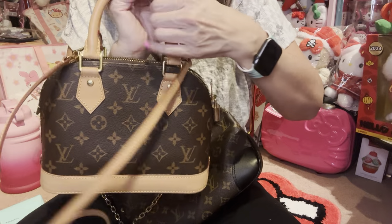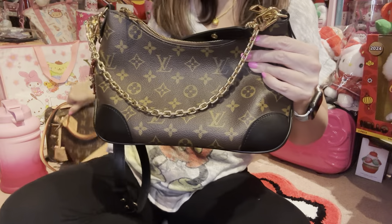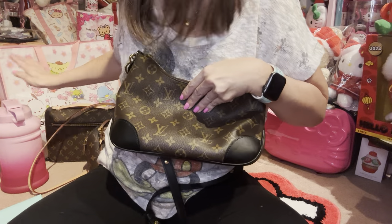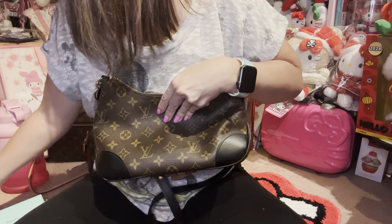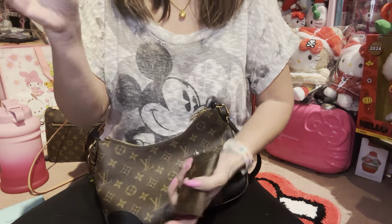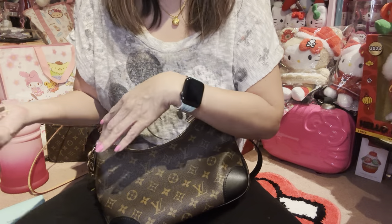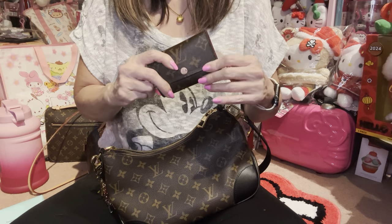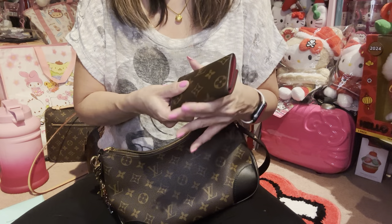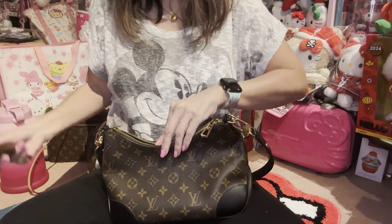This is the Alma BB, and I used this charm here on it. Let me put stuff in here first and see how much can fit. Another thing I normally carry is keys, but since my husband is working from home right now, I don't need to carry my house keys. When we do go out, it depends on the distance and the situation whether I carry keys or not.